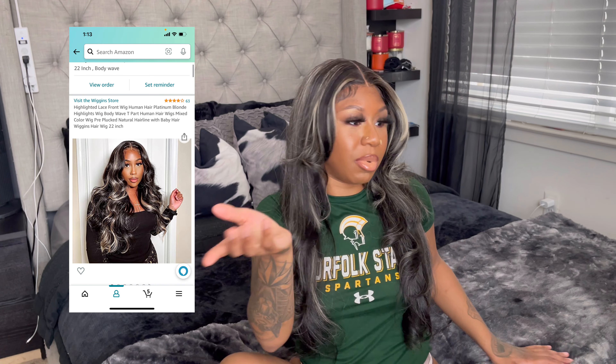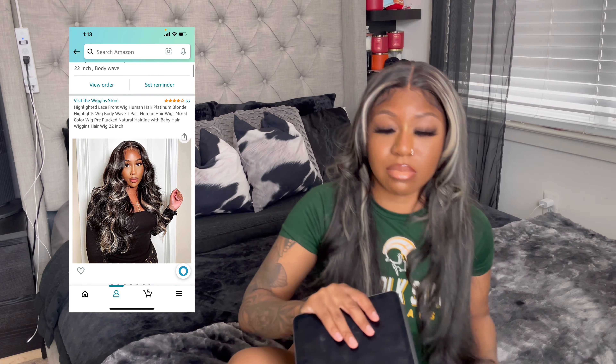Today's video is about the hair I have in my head from Wiggins Hair — they're on the chopping block. I've got some notes on my iPad right here. I know you guys have heard of Wiggins Hair; this is actually my second wig from them. We're specifically talking about this wig today. This is their Highlighted T-Part Human Hair Lace Front Wig in 22 inches.